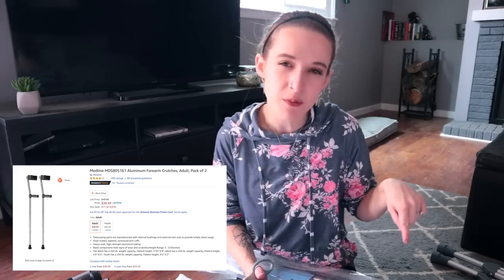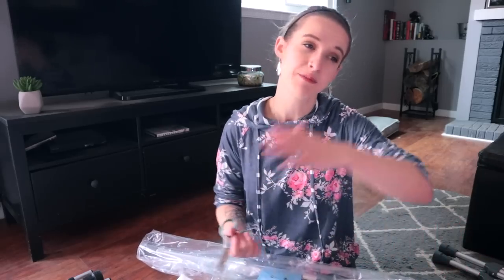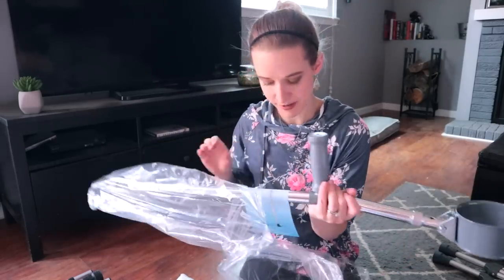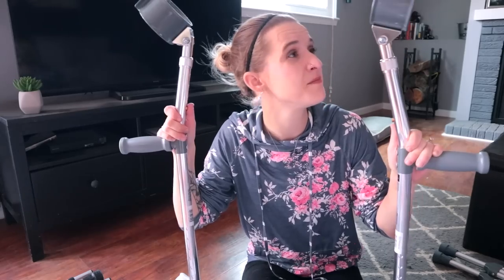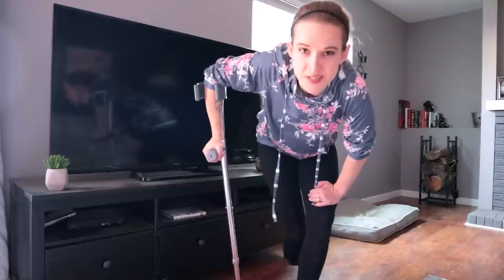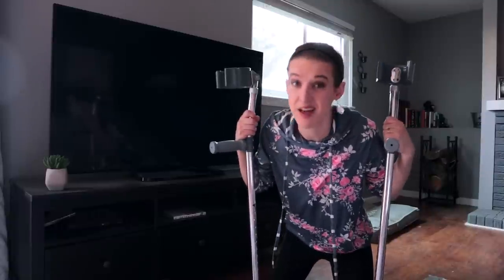Next we have forearm crutches - the Medline Aluminum Forearm Crutches, or aluminium, which is much more fun to say. A difference between these and the ones in the other mobility video: these have really good cups for your forearms, which apparently makes a big difference - a bunch of people commented about that in my last video. Same thing here with ease of assembly: looks like we just have to adjust a few buttons. I really like these already - they're a lot more supportive. Ease of assembly, I'm gonna give this a solid 10 out of 10.